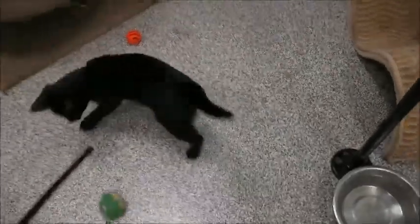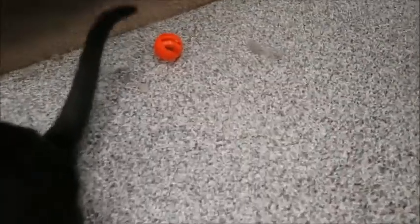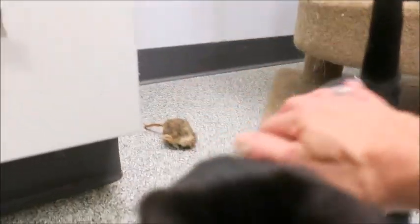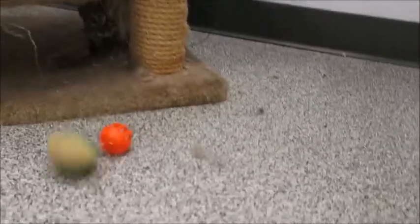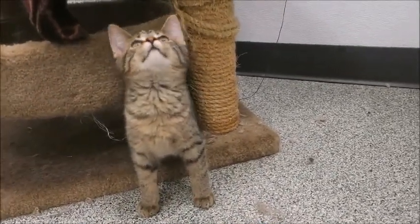Oh gosh, here he is under there! Come here! These kittens are really well-adjusted — they're not even scared at all, and they just got thrown into this room five minutes ago. Oh my gosh, you are cute! These are really cute kittens, and when you see their mother, she's gorgeous too.